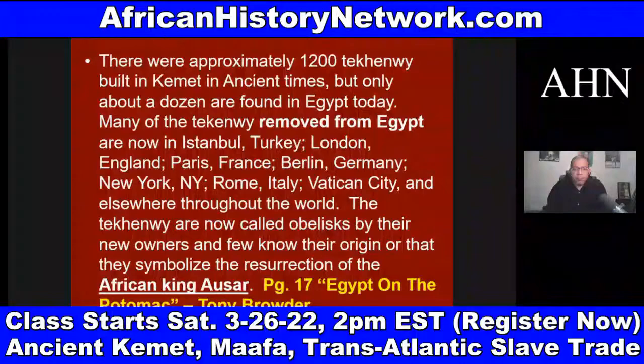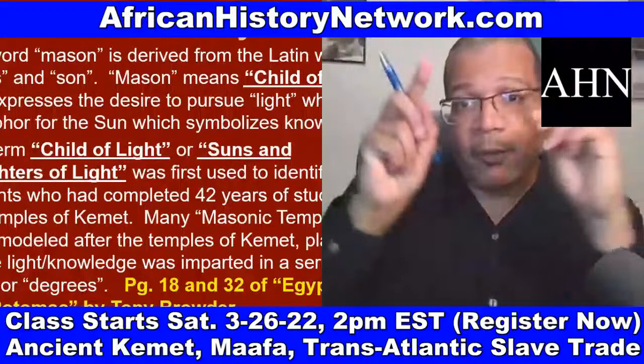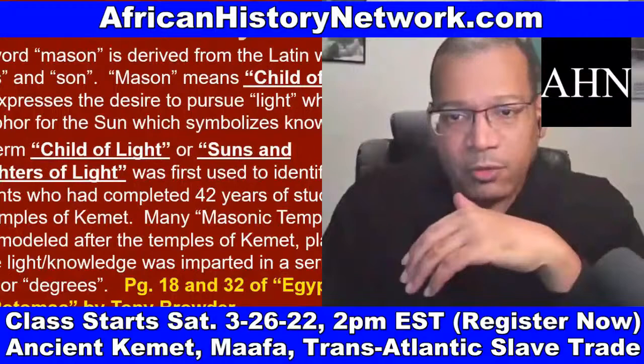The word Mason is derived from the Latin words meaning 'child of light,' and expresses the desire to pursue light — a metaphor for the sun, which symbolizes knowledge. For eons, light has been associated with knowledge. Even when you watch cartoons and a character has an idea, you may see a light bulb go off, associating light with knowledge, while darkness has been associated with ignorance or lack of knowledge.